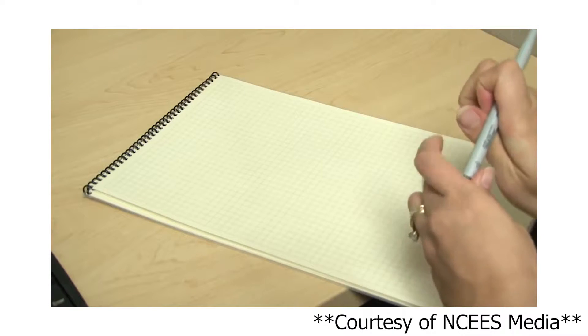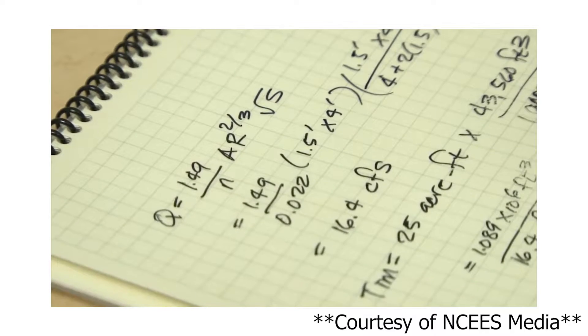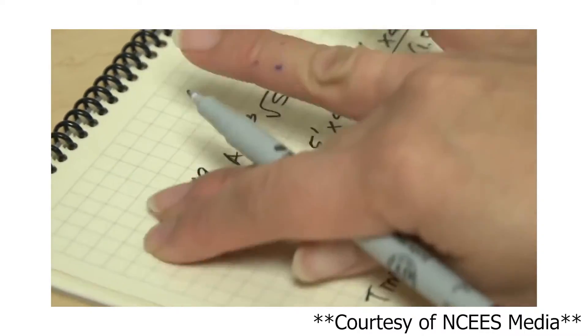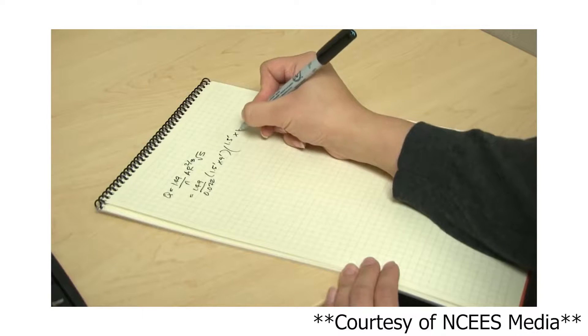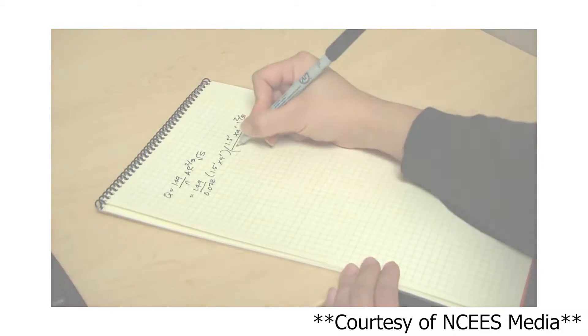Another thing I didn't expect: they don't give you scrap paper. Instead they give you a laminated paper notebook and a wet erase marker, so you won't be able to erase anything. If you run out of room in the notebook they can replace it. I actually found a video clip of the actual notebook on the Pearson YouTube channel, which I can link down below if you want to watch their explanation.